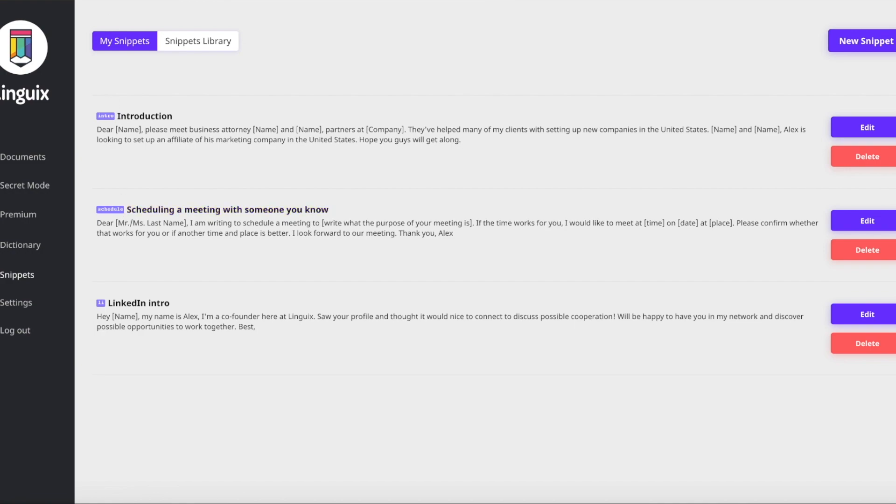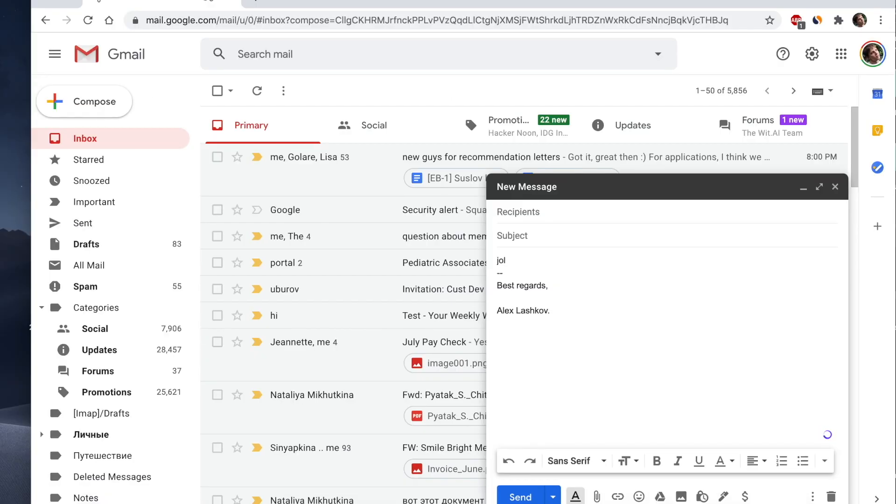Last but not least is the snippets feature. Snippets are draft texts used for automating repetitive writing tasks like scheduling a meeting or sending intros. Such writing automation can save you $18 per hour and up to $10,600.